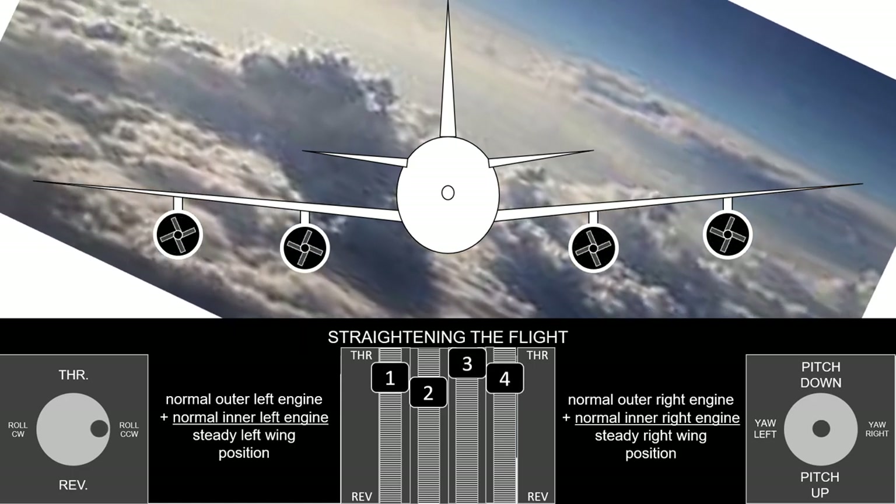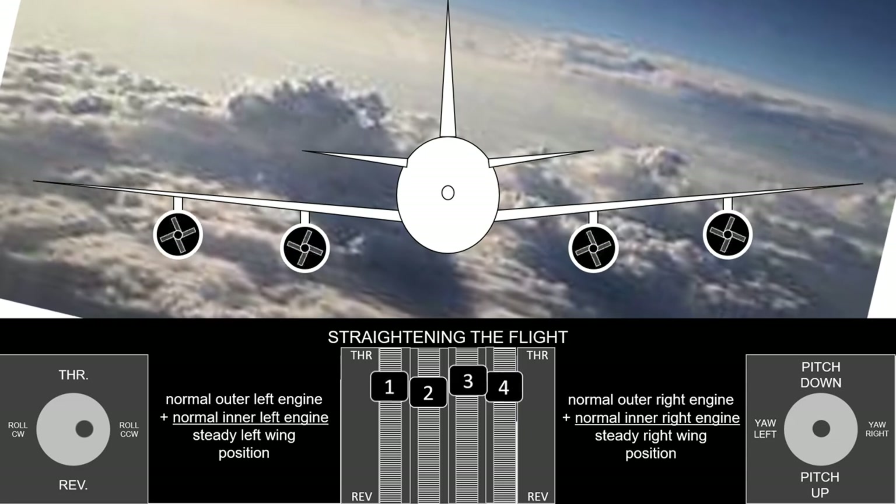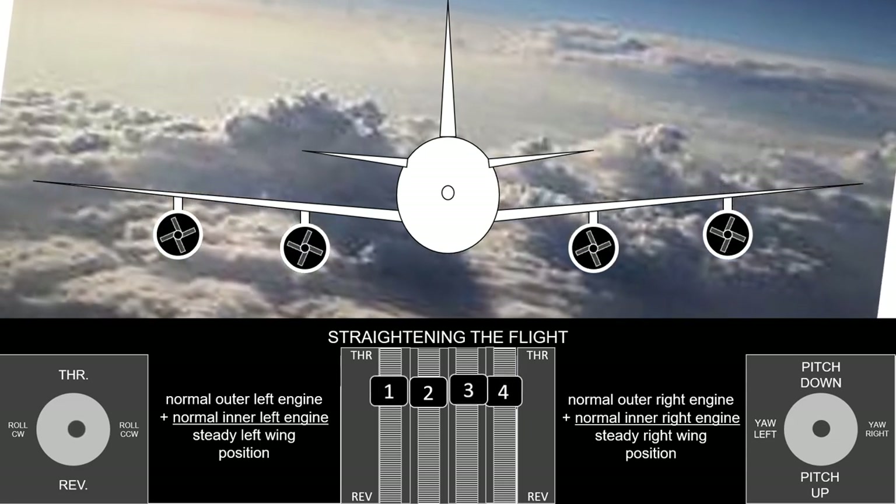In order to fly straight again, the four engines are equalized to the same speed. This provides equal thrust to all quadrants.